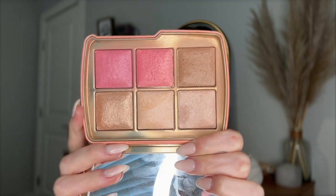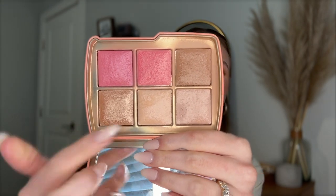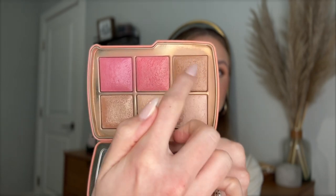Next we have the Hourglass Ambient Lighting Palette — this is the Elephant one. Any of these palettes are so good. I got this one in 2022. If their recent ones are still available, you should totally pick one up. I've had several of these palettes and I am obsessed. It has the prettiest colors in it. I've been using these face powders to set my face, mixing them to bronze, using the blush a lot, and the highlighter. I'm wearing all of it today and the glow it gives your skin is perfect.